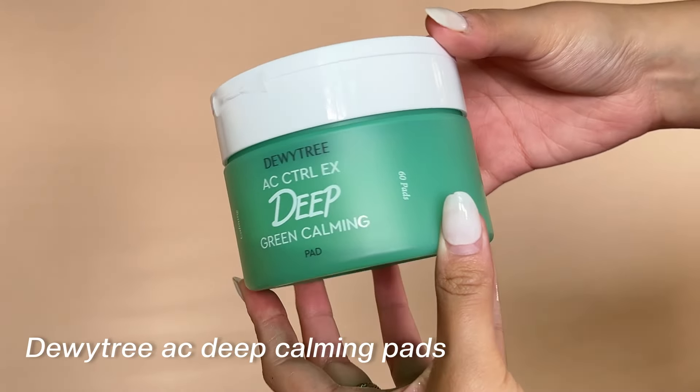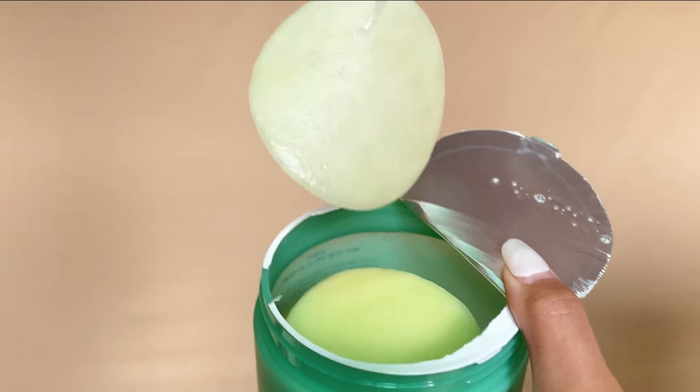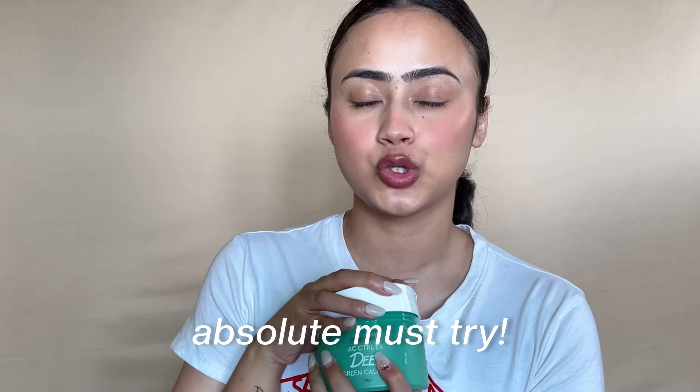Lastly, we have a very interesting product: the Duby AC Deep Green Calming Pads. These are toner pads soaked in serum — they feel like mini sheet masks and are very calming on the skin. They're made with green microfiber sheets that are 100% pure cotton, which help soothe and calm your skin. Suitable for every skin type. To use: take a sheet, leave it on your skin for one to five minutes, then tap the essence gently into your skin. Your skin will feel hydrated and calm.